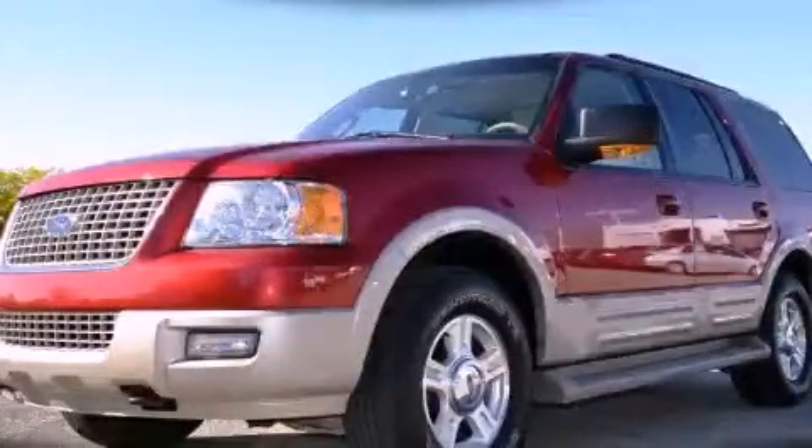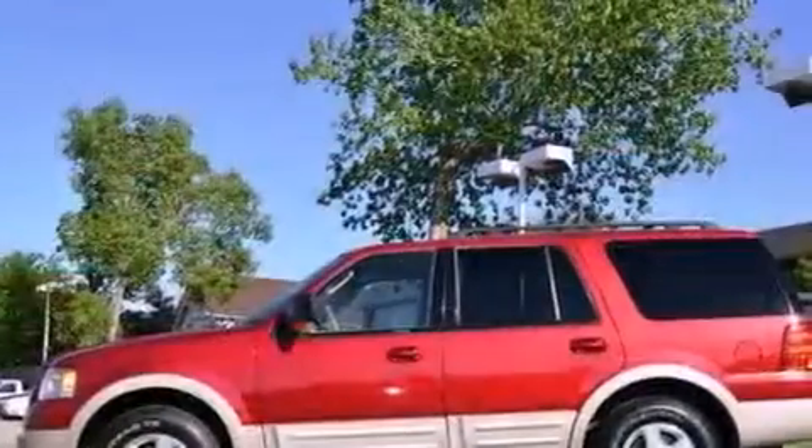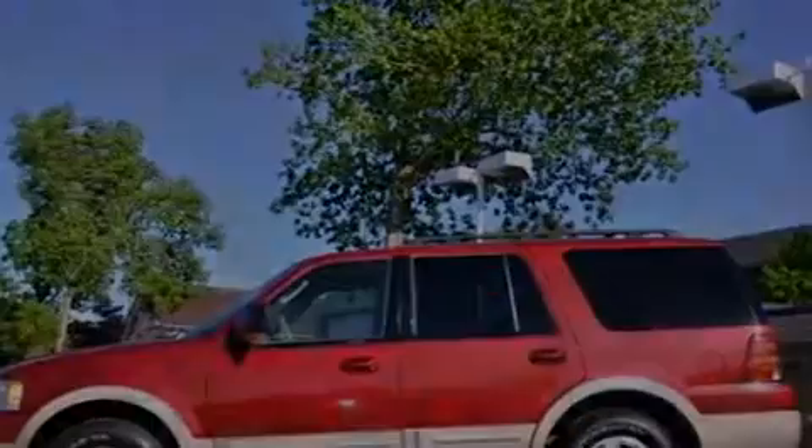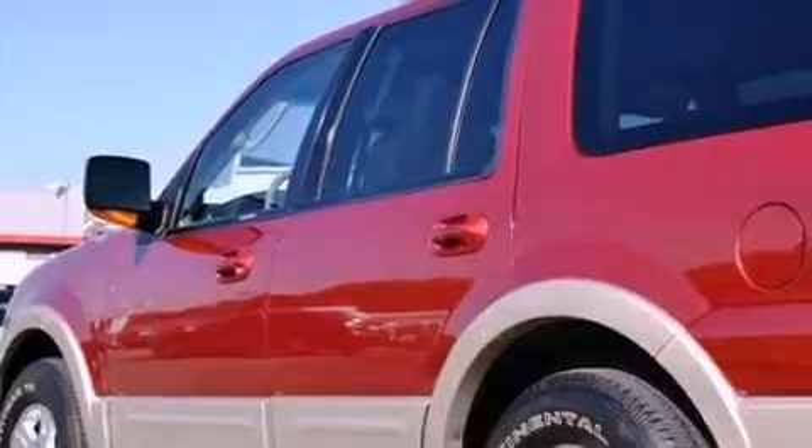This is a 2005 Ford Expedition, a big SUV for big fun. It features a 5.4-liter eight-cylinder engine, a four-speed automatic transmission, and four-wheel drive.